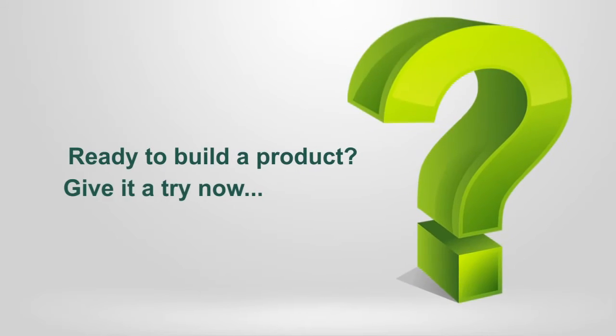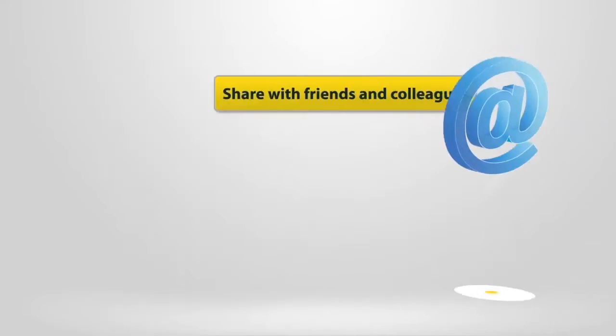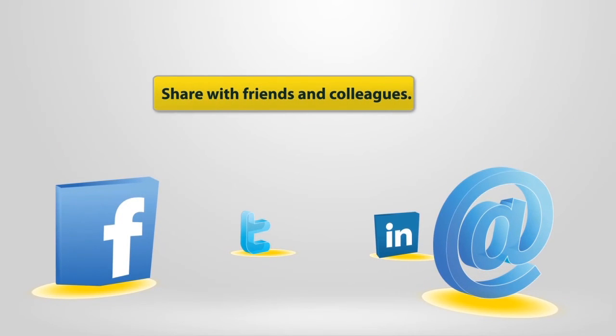Ready to give it a try? Visit www.riotemp.com. Know someone who may find our configurators useful? Please forward to your colleagues, associates and friends.